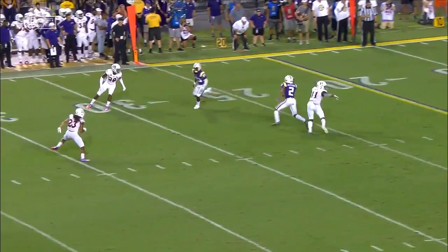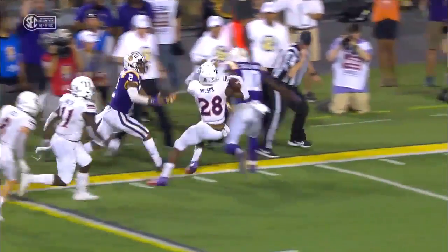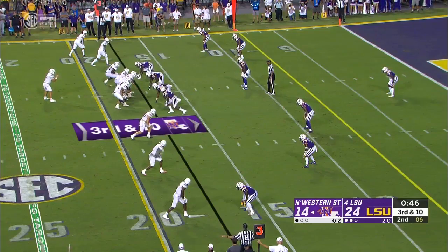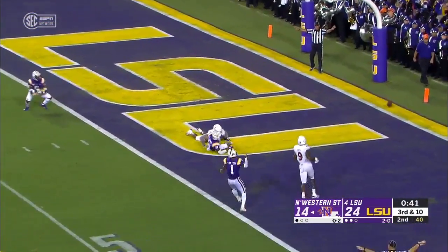And the Demons, with under a minute to go in the first half, have a chance to add some points. This one he just stares down — Dylan Wilson is reading Joe Burrow's eyes. Playing outside leverage there. Third and ten, Epler fires — Shorts through the hands, and incomplete.